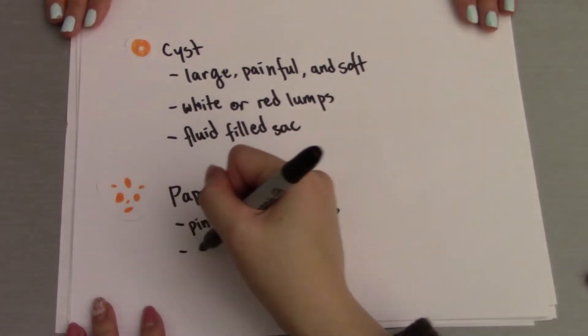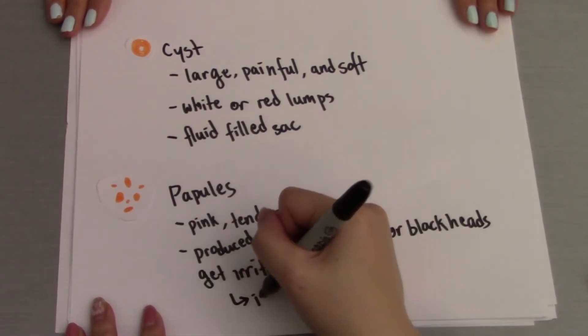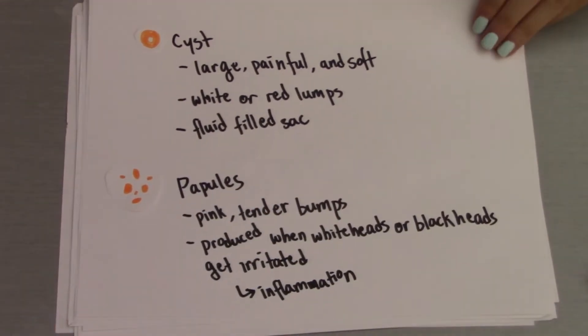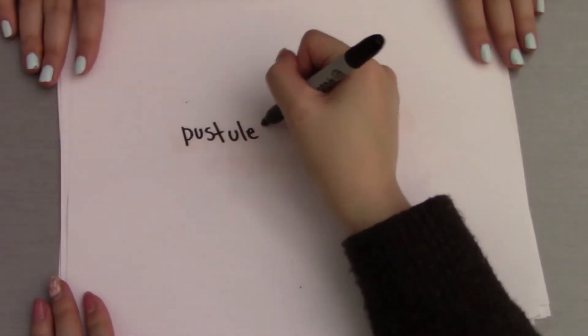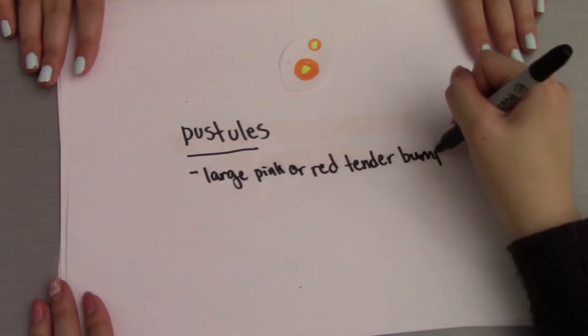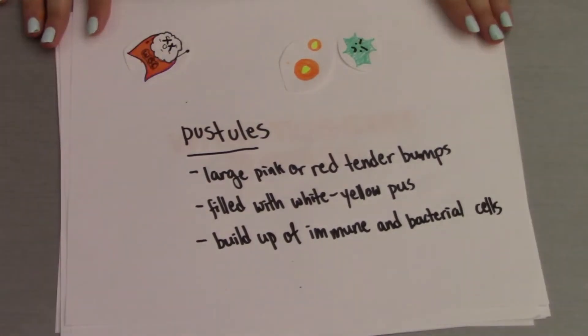Papules are pink, tender bumps found on the surface of the skin. They are produced when whiteheads or blackheads get irritated, leading to inflammation. Pustules are large pink or red tender bumps filled with white-yellow pus, formed by the buildup of immune and bacterial cells.